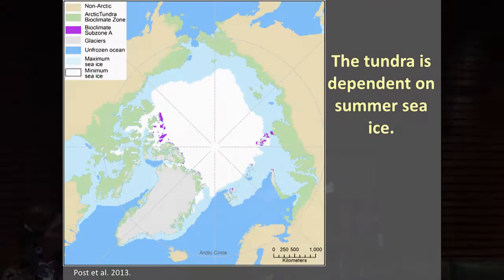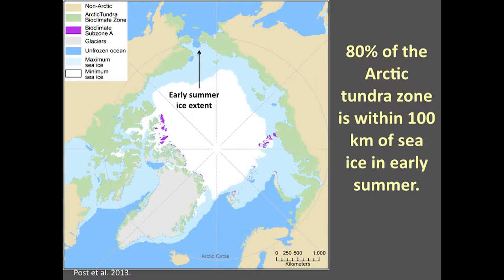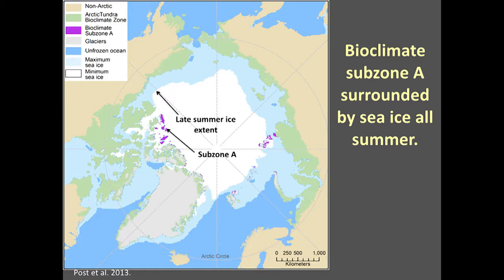One of the drivers was how the pattern of tundra relates to the presence of sea ice on the Arctic Ocean. The white area shows the extent of ice at the end of summer, and the light blue area shows the full extent at the end of winter. There are some areas surrounded by ice all year round — those are the really cold areas, subzone A. You can really think of the tundra as being controlled by the presence of sea ice. If it wasn't for sea ice, the tundra wouldn't exist — we'd have forest all the way to the coast.